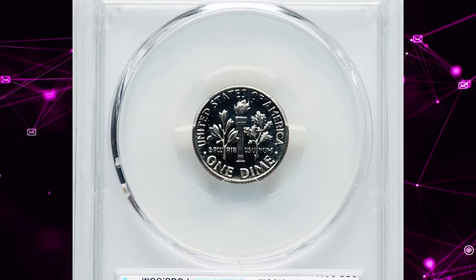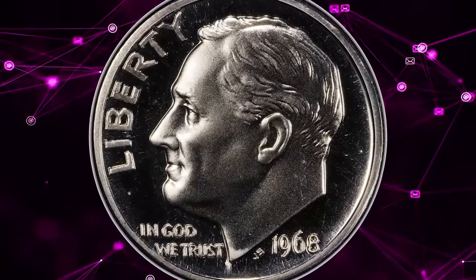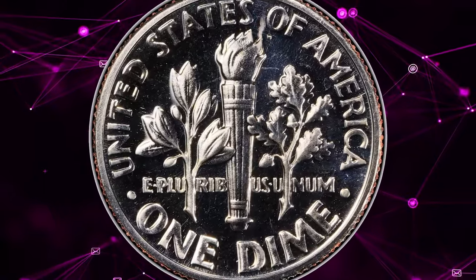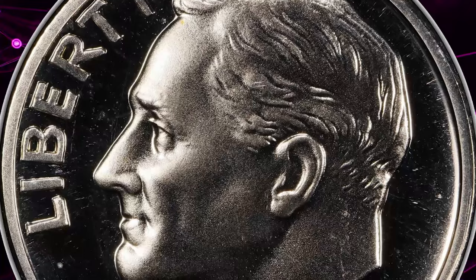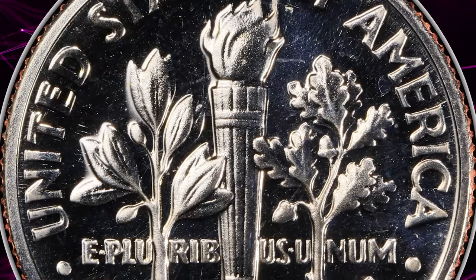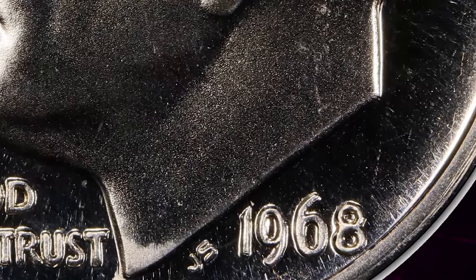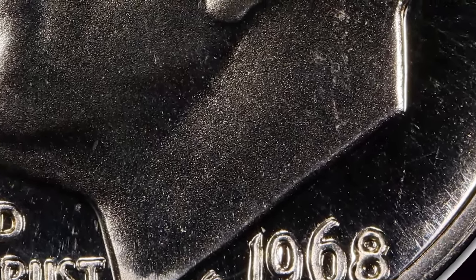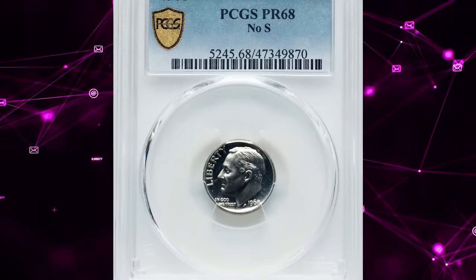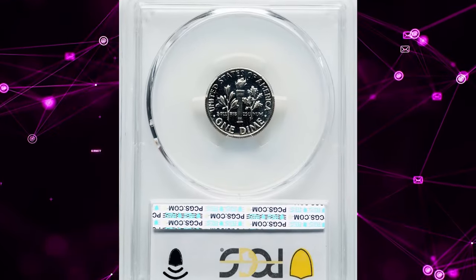While several missing mint mark proof coin issues exist, they are all highly collectible and rare. The 1968 No-S dime is the rarest of them all, ranking number 3 in Scott Schechter's and Jeff Garrett's 2011 book, 100 Greatest U.S. Modern Coins. Only about 2,000 1968 No-S dimes are known to exist. This particular coin is an immaculate PR68 example, deeply reflective throughout the mirrored fields, with fully struck devices and exceptional eye appeal. Only a handful of finer examples are known. This coin sold for $22,200.